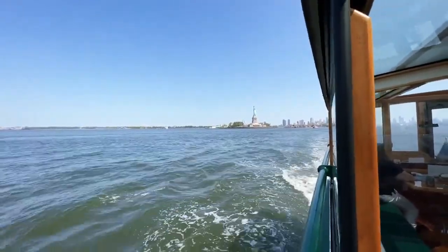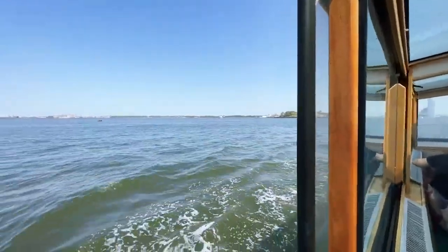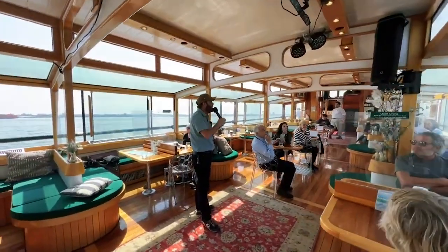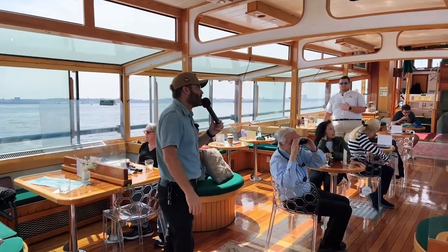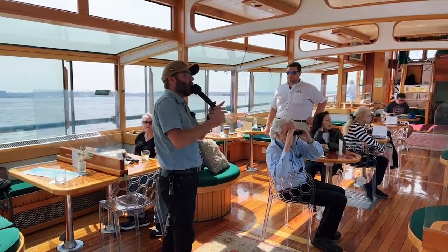Wherever you find an entrance to New York Harbor, you're going to find a fort on either side of that entrance. Some of the oldest ones are from about 1811. You'll find ones built in the 1880s and 1890s, and some of them were even refurbished in World War II. Every time you enter the harbor, you're going to find these harbor forts.